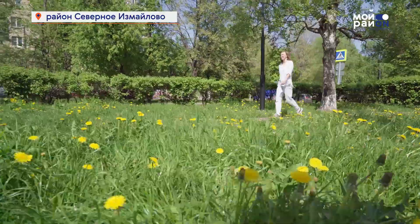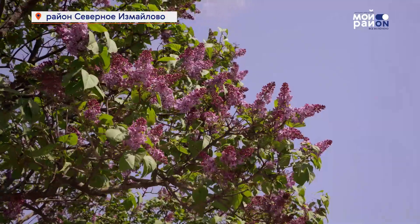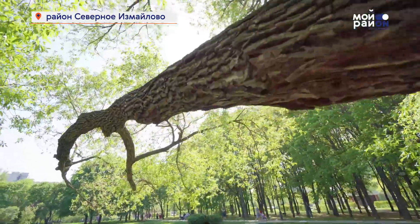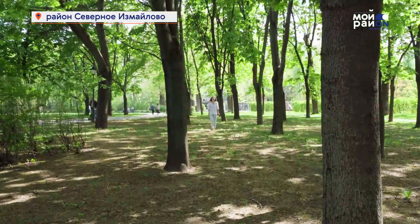Где в Москве самый красивый сиреневый сад? Жители Северного Измайлова с уверенностью могут ответить – у нас. И будут правы. Лучший способ в этом убедиться – приехать и увидеть сотни цветущих кустов своими глазами.